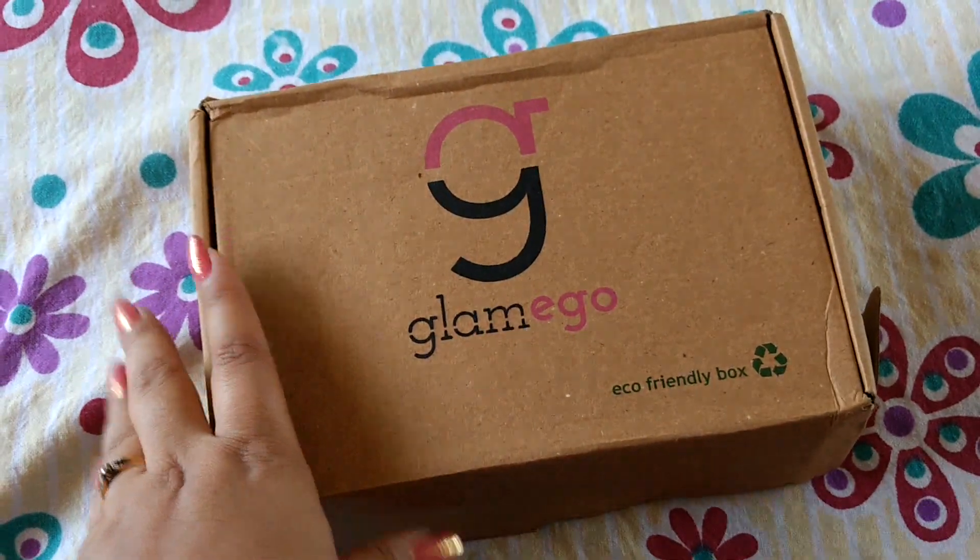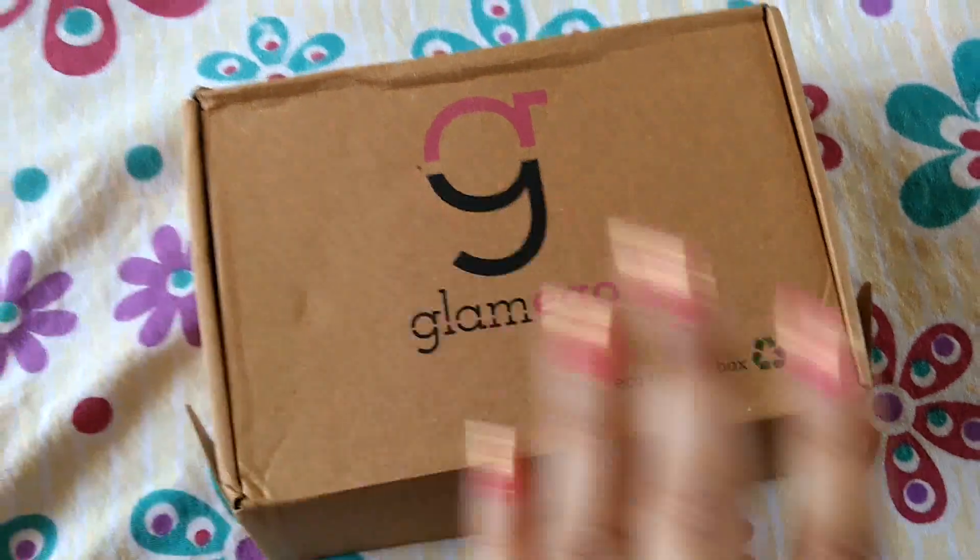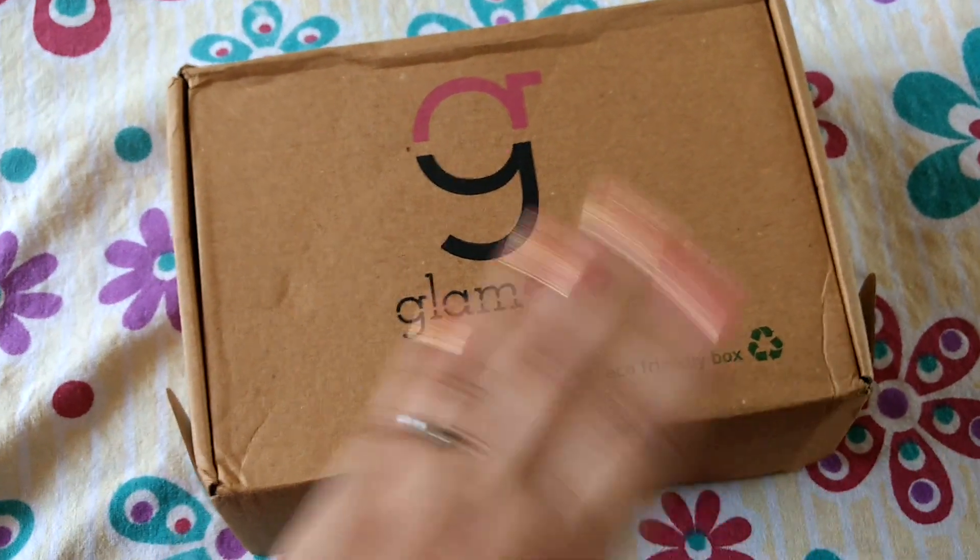Hi friends, welcome to my channel. So I've got my Glam Ego box and this was delivered a few days back. I'm really sorry because I'm posting this very late — I was traveling.